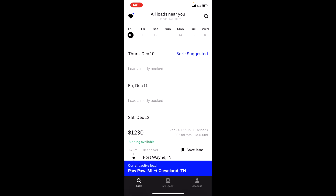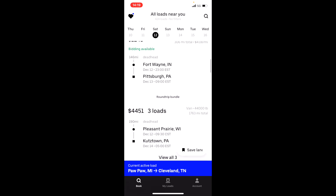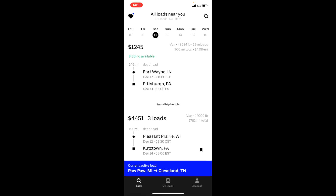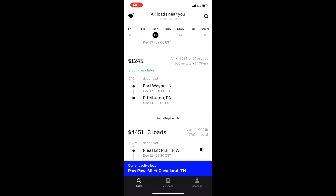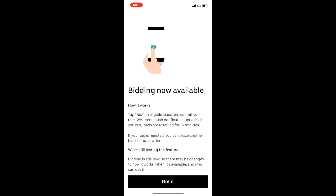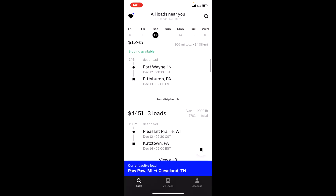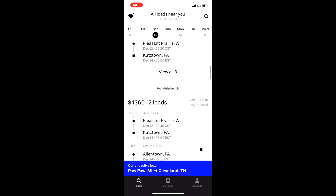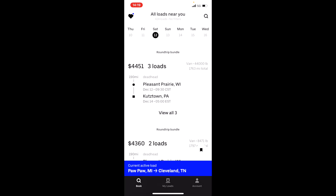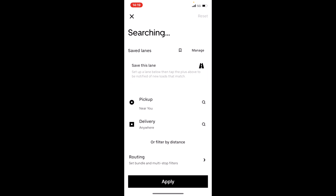Right here you can book your loads and see what the current market is — how much they're giving you on your rate. This one's like $4.08 per mile. They have all the descriptions, even the weight. You can bid as well, but not on every load — only the ones that say 'bidding available.' They even have loads with multiple stops.